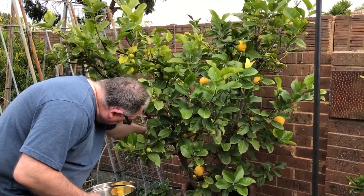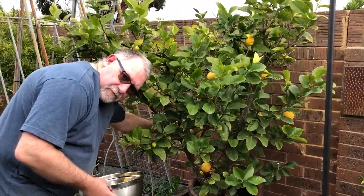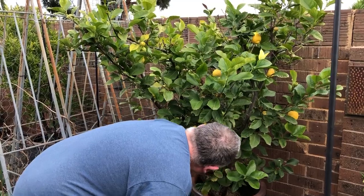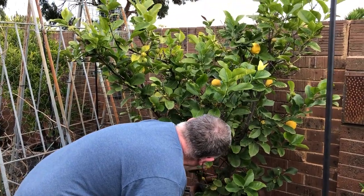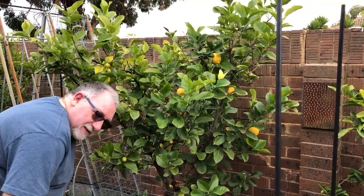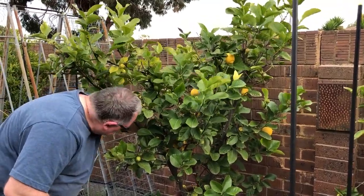Do you want them all? Get the ripe ones, because there are still some green ones growing on there, so I'm not picking green ones. And remember, lemon trees have spikes on them — don't prick yourself.